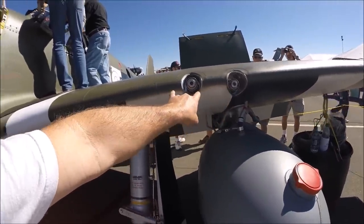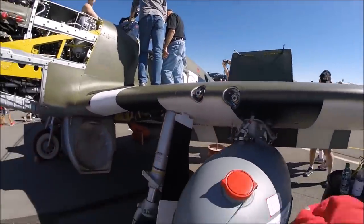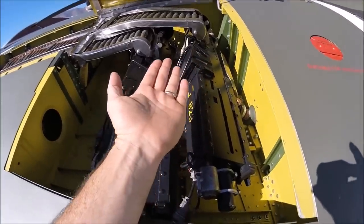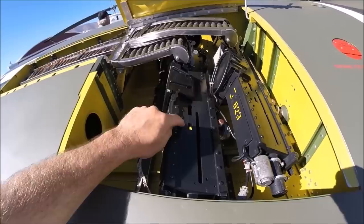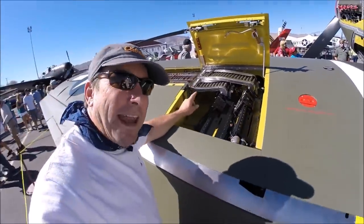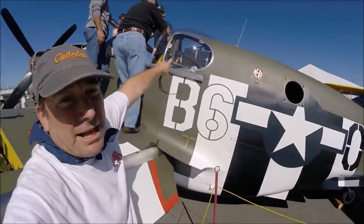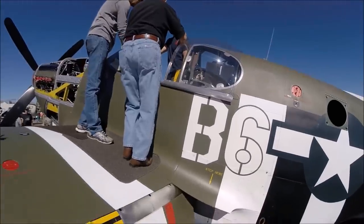The B model Mustang had two .50 caliber machine guns mounted in each wing. The later D model Mustangs had three .50 caliber guns. Now let me show you something unique about these guns — something you just don't see anymore. The .50 caliber ammo lined up in the wing with the feeding tubes into the machine guns. On the B model they laid these machine guns down at an angle to fit better in the wing. In the later model Mustangs they took the .50 cals and mounted them upright — three of them. This configuration with the guns laid down tended to jam more frequently than the later model Mustangs with the guns upright. And this is how you tell a B model Mustang from a D model — it's got this turtle back fuselage configuration instead of a bubble canopy. That's how you can tell the early model Mustangs. Very, very rare.